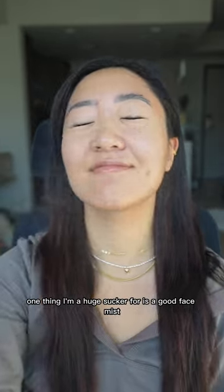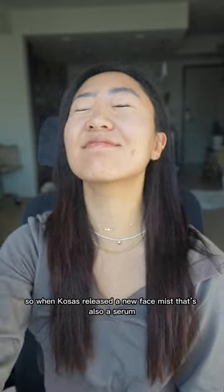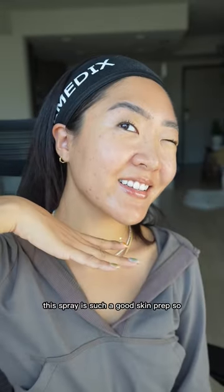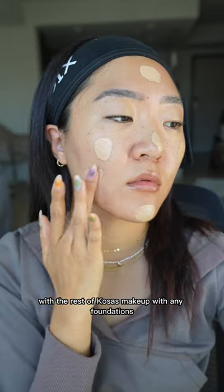One thing I'm a huge sucker for is a good face mist. So when Kosas released their new face mist that's also a serum, I had to immediately try it. This spray is such a good skin prep, so I'm going to show you how well makeup actually goes on with the rest of Kosas' makeup.